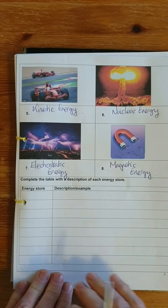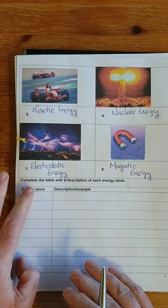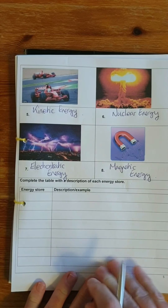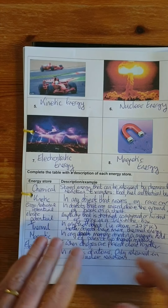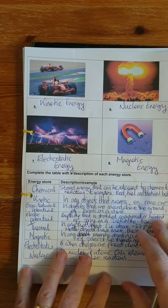In the next task, you need to summarise this information shown in the PowerPoint: the different types of energy stores you need to know, a description of each with an example. You have a table to fill in using the PowerPoint. You need to know the names of all these energy store types, what they mean, and examples. Be careful with gravitational potential and elastic potential — you must include both words in the name: gravitational potential.